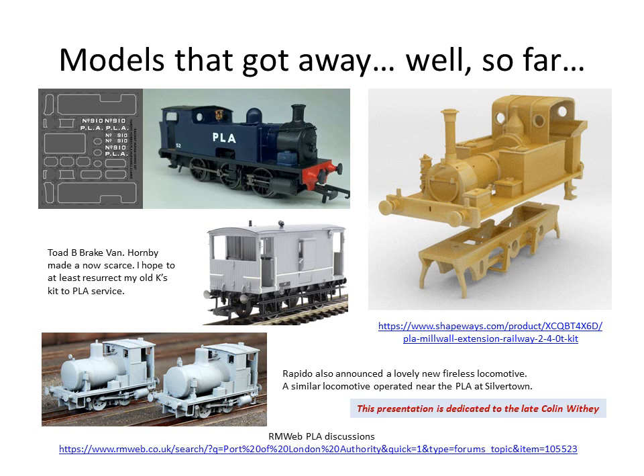I mentioned RMweb — there's been a lot of PLA discussion and encouragement on the Railway Modelling Web forums, contributed to quite extensively by Colin Wythe. Sadly, Colin passed away only a few days after his last email communication with me, so this presentation is dedicated to him. Colin Wythe — I hope you've enjoyed it. I hope you've been encouraged to have a look at Port of London Authority or dock railways in general. Thank you for listening.